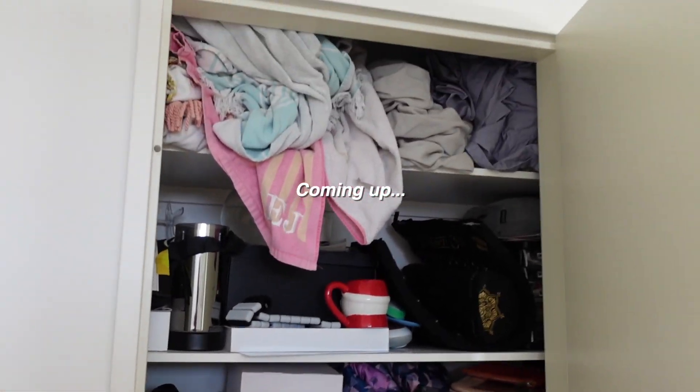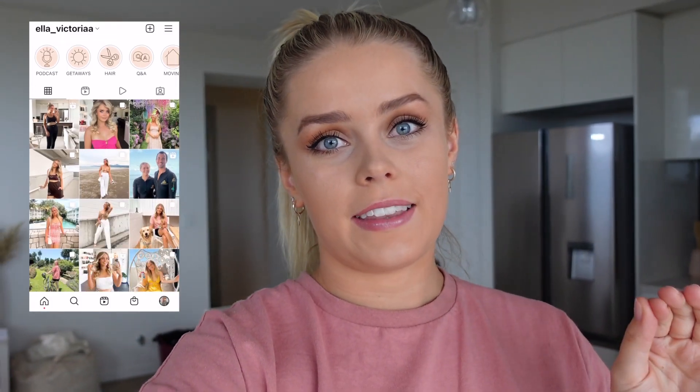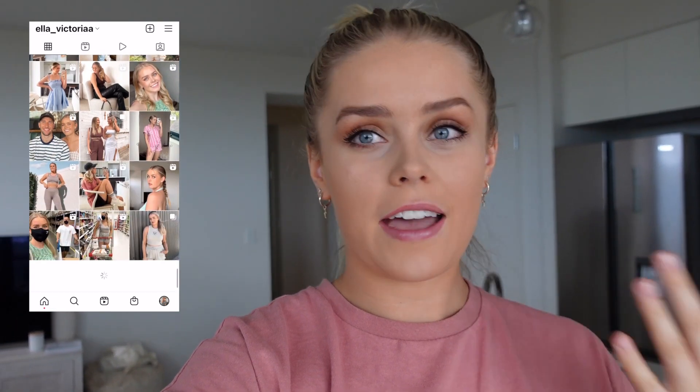Welcome back to a new vlog! I've got an organization video for you guys today which I'm so excited to film, and I know you guys really like these videos. Hopefully this will be satisfying to watch because I've got quite a bit to organize. I've been really putting off organizing these things for a while because I needed to dedicate a whole day to it, and today is that day.